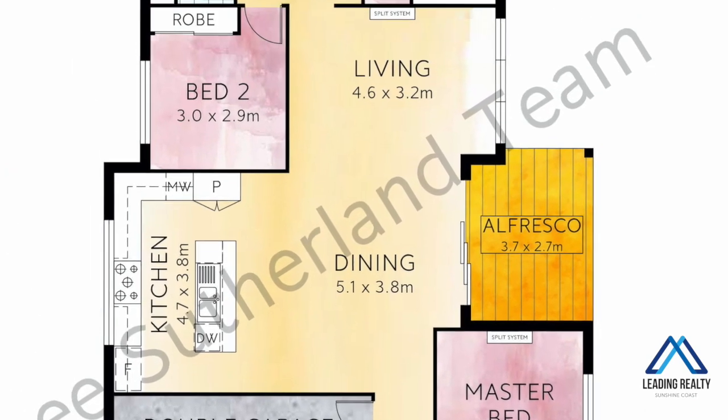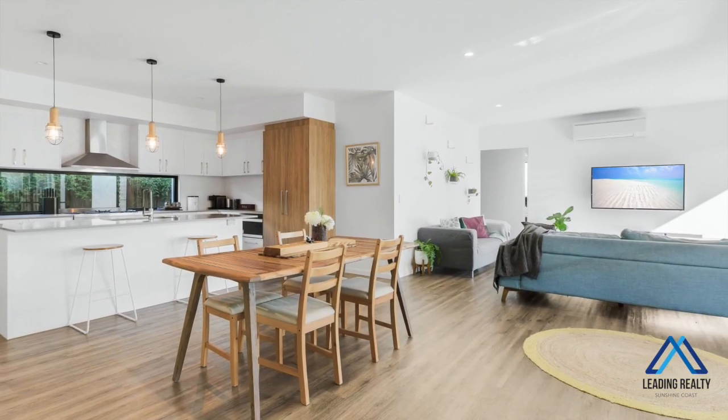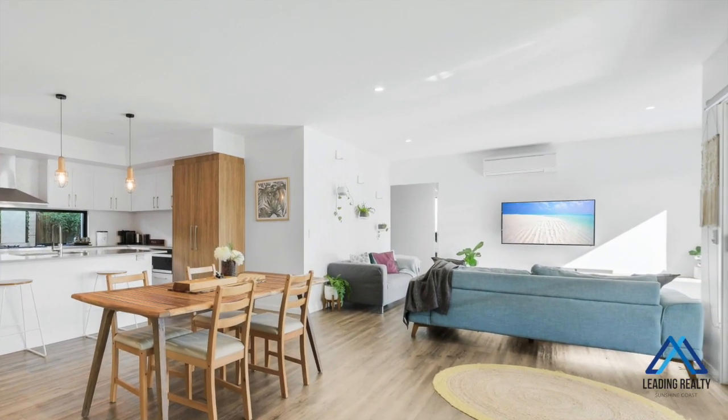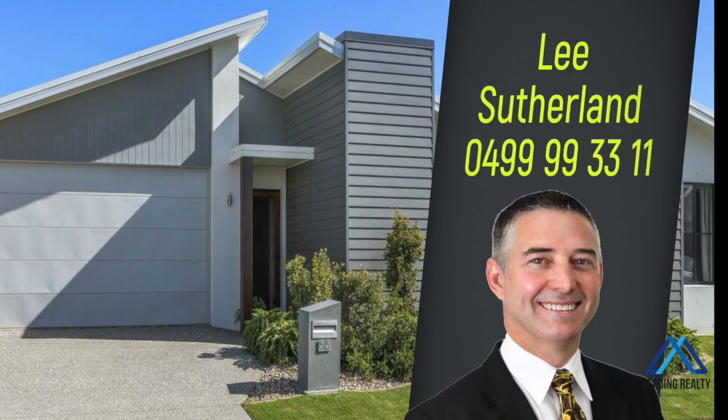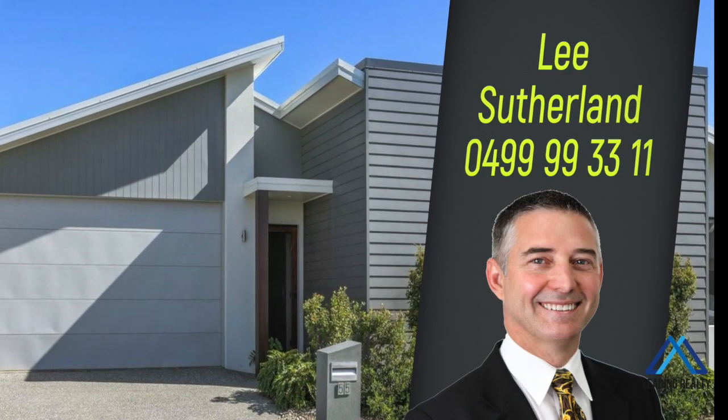A double lock-up garage and the fully fenced yard makes it child and pet friendly and safe. Invest in your family's future today and call me now to find out how you can own a slice of paradise in this lifestyle-orientated community.